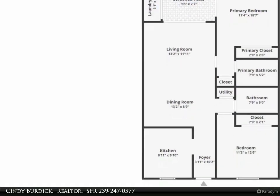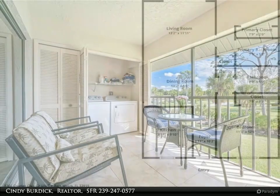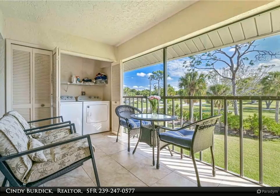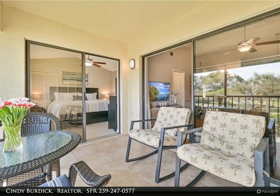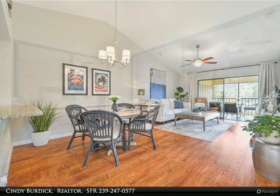Turnkey furnished, so move right in! You'll love the open kitchen with stainless steel appliances, granite countertops, a large new kitchen sink and faucet, a large sideboard for extra counter space, and a convenient pantry. A large window lets in plenty of light.